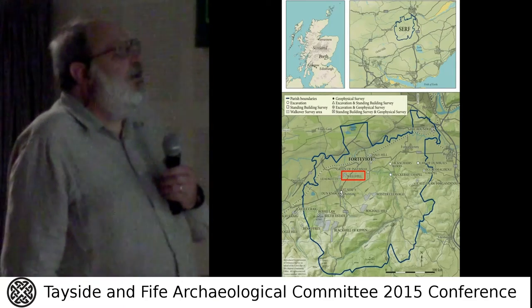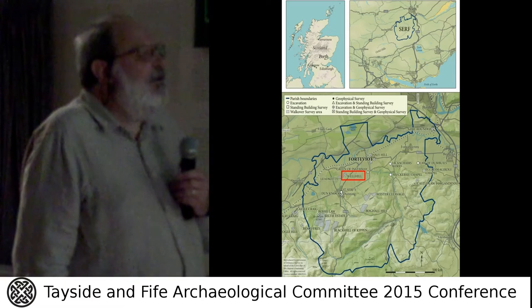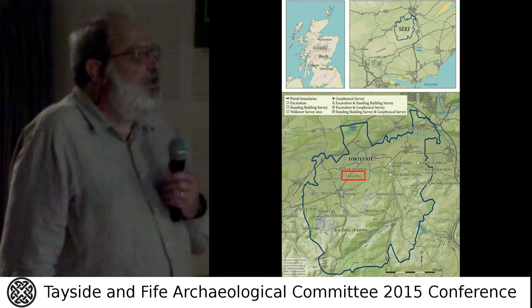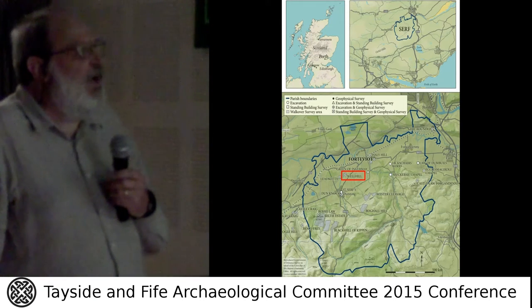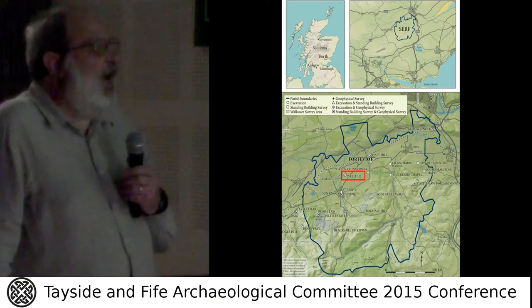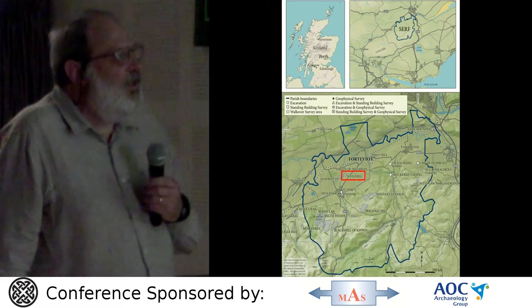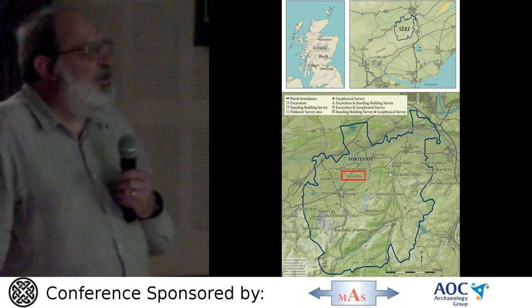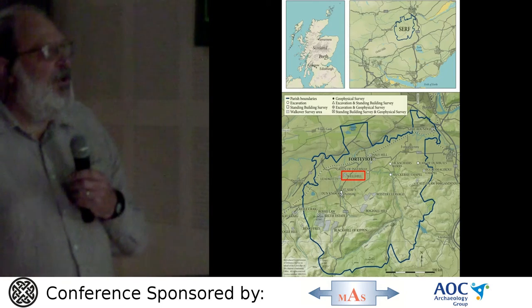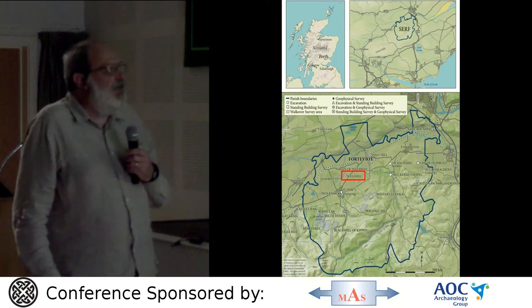There's Well Hill on the map of Scotland, and there's the map of the SURF project area showing where Well Hill is. It is, as the crow flies, 1.25 kilometres north of Dunning, and the financial board of Dunar, which will feature towards the end of this presentation.